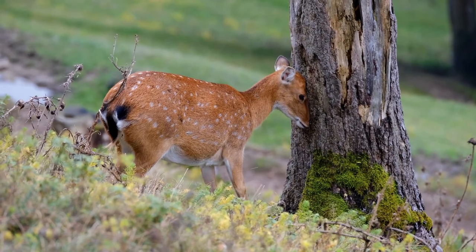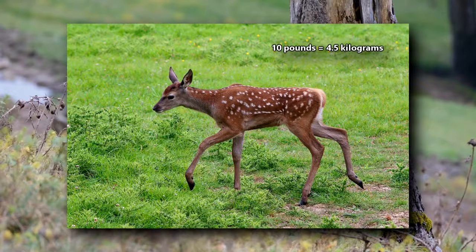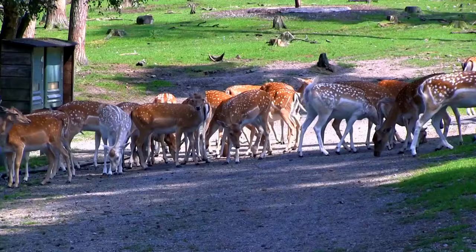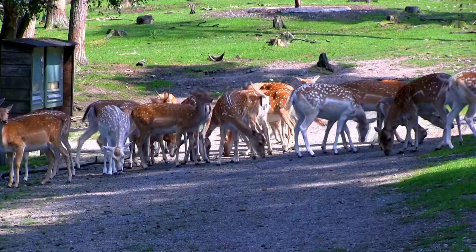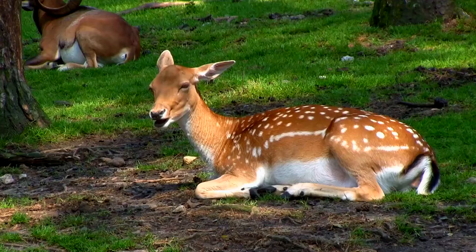Fallow deer gestate, or remain pregnant, for about 34 weeks. Fawns are only about 10 pounds in weight when they're born. They are kept away from the herd until after their first 3 weeks of life. At this point they are introduced to solid foods, but they'll keep nursing for over half a year. They become independent when they reach 1 year of age.